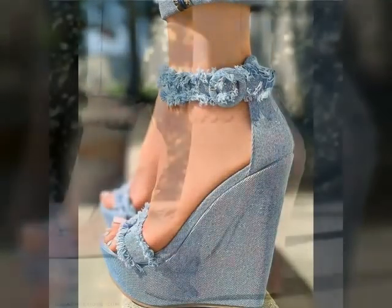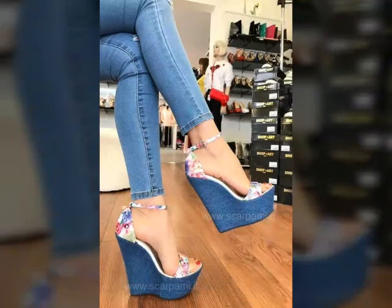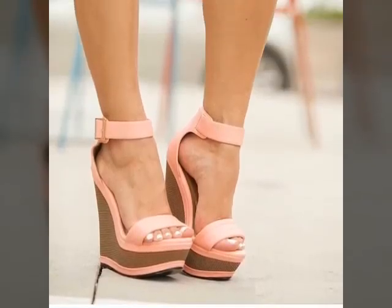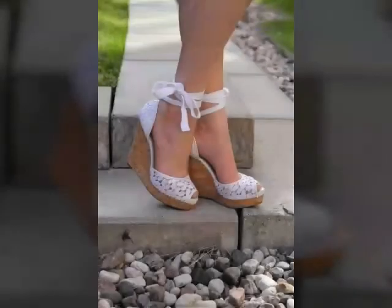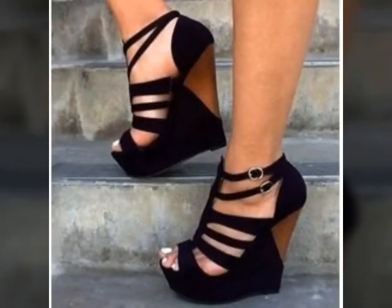You can wear these sandal designs with different dresses, jeans, and mini skirts, because these are very comfortable. Friends, you can visit my channel for more beautiful and different ideas. I'll see you in the next video — remember me in your prayers. Thanks for watching, take care, goodbye.